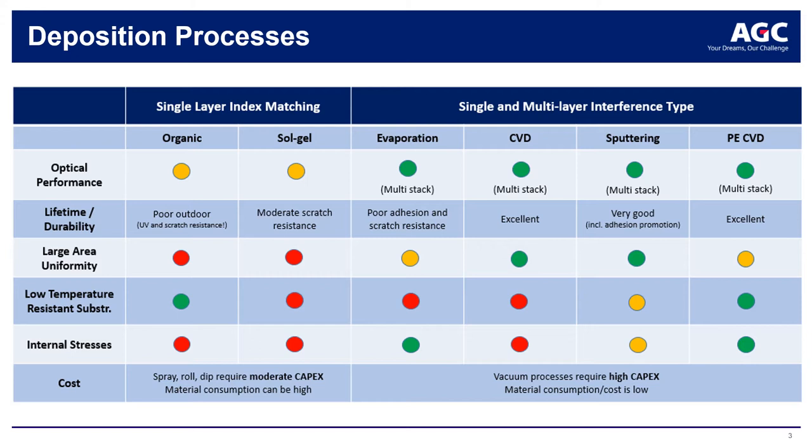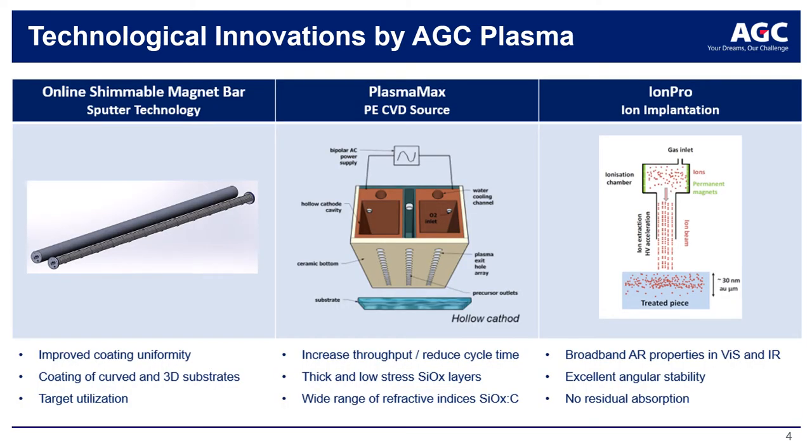The advances in anti-reflective production technology further explained in this presentation are developed for low-pressure plasma coating technologies. Magnetron sputtering allows for wide-area coatings and is used in the glass industry for coating glass sheets with standard dimensions of 3.2 m by 6 m. For multi-layer interferential anti-reflective coatings, the thickness control of individual layers is critical. Upgrading cathodes with an online shimmable magnet bar is a great tool for operators to adjust the layer thickness profile during the production run, and the technology also allows coating of curved sheets and 3D objects with good uniformity.